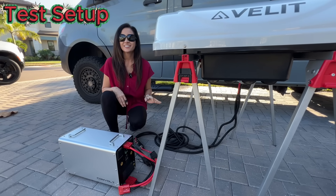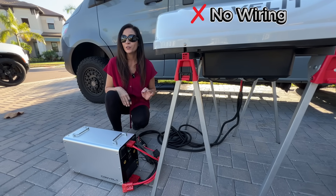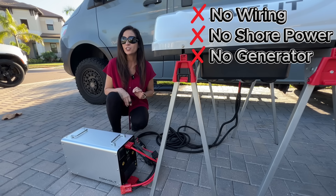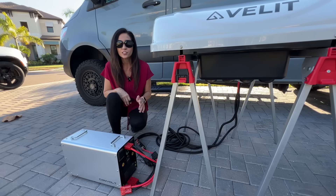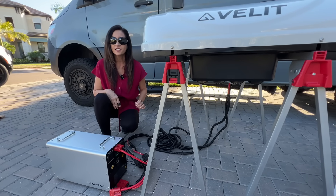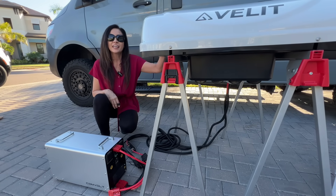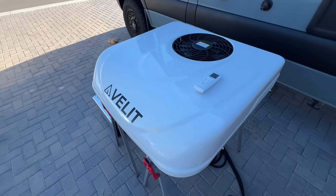For this test the air conditioner is completely off-grid — no RV wiring, no shore power, no generator, and no inverters. The AC is connected directly to the power sources so we can see exactly how much power it draws with nothing else in between. I'm using a VLIT 2000R 12-volt DC rooftop air conditioner.